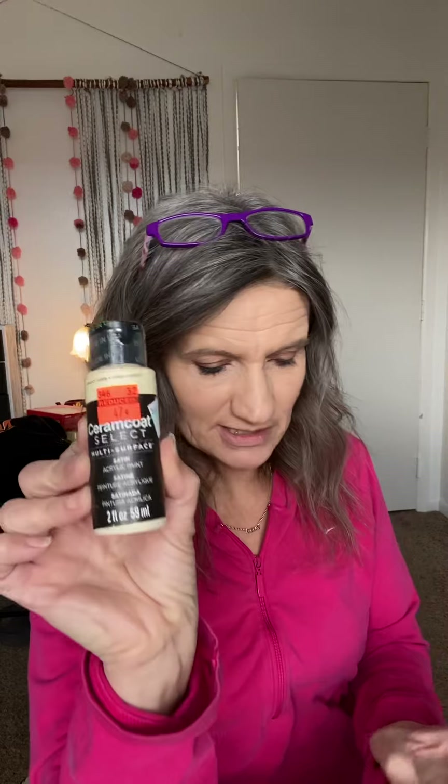They're doing a bunch of resets in the store for the change of season. In the craft department — most of you know Hobby Lobby has two paint sections, one in crafts and one in art. I got all these in the crafts department: the two-ounce bottles for 47 cents. These are all multi-surface Cream Coat brand. I got this one for 47 cents.